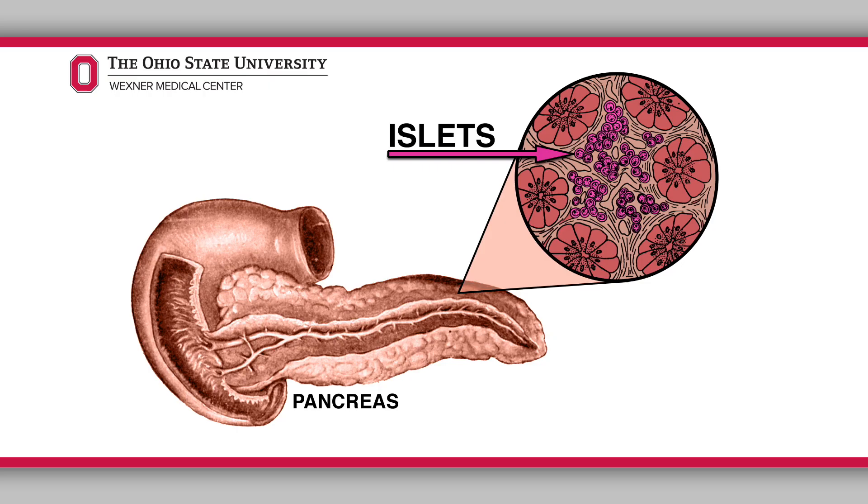The procedure that was performed is a total pancreatectomy and islet auto transplantation, which means that the pancreas is removed, the cells that produce insulin and other hormones that regulate sugars and other substances in the body are saved and given back to the patient so that they can continue to produce insulin despite not having a pancreas anymore.